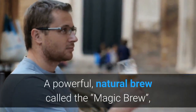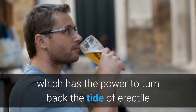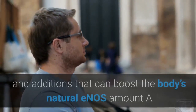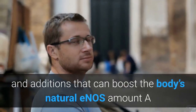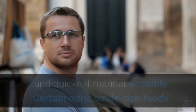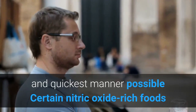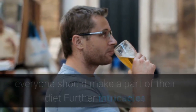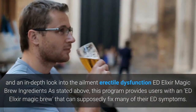A powerful natural brew called the Magic Brew, which has the power to turn back the tide of erectile dysfunction. A list of the various ingredients and additions that can boost the body's natural eNOS amount. A guide on how to combine these ingredients in the most efficient and quickest manner possible. Certain nitric oxide rich foods everyone should make a part of their diet. Further intricacies and an in-depth look into the ailment erectile dysfunction.